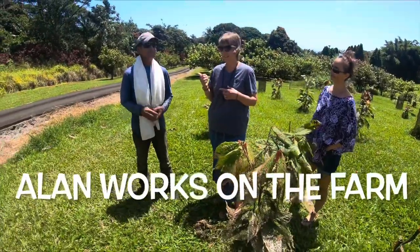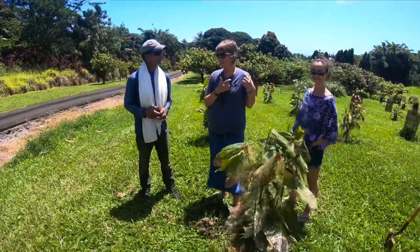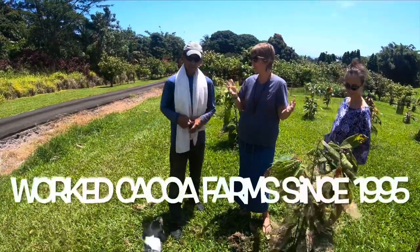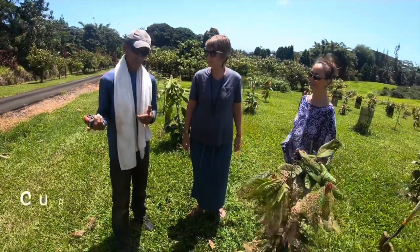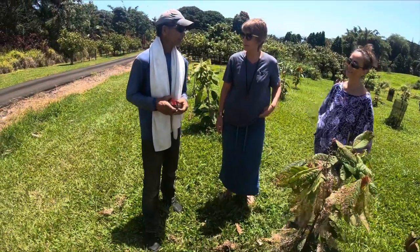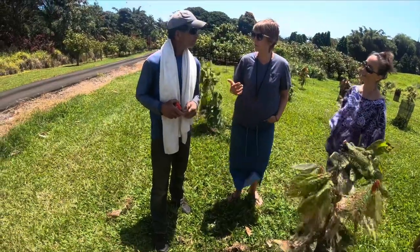So we're here with Alan, who works here on this cacao farm. Tell us about yourself — how long have you been working on this farm? Have you worked on other cacao farms? I've been in ag since 1995, and I presently work at the fourth farm — this is the fifth farm. That means you know what you're doing.